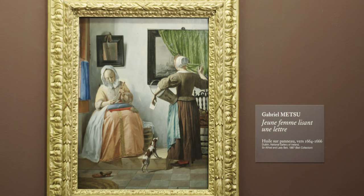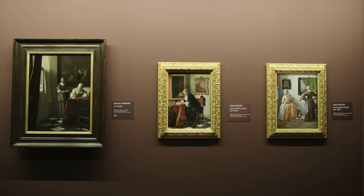The last two paintings are pendants, which means that they were conceived together and also meant to be hung side by side. All three paintings entered the gallery's collection in 1987 when Sir Alfred and Lady Beit donated them together with 17 other paintings to the National Gallery of Ireland.